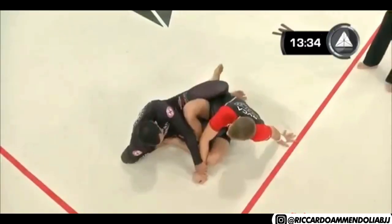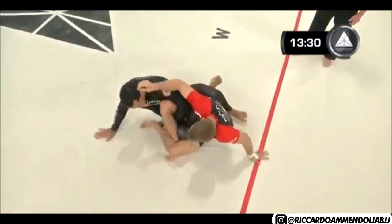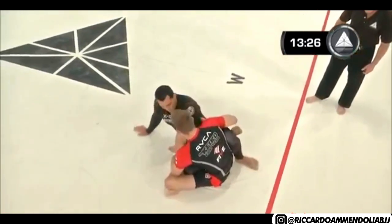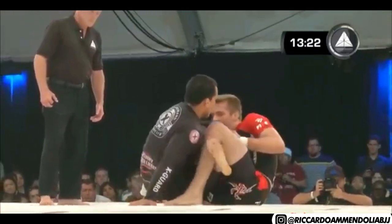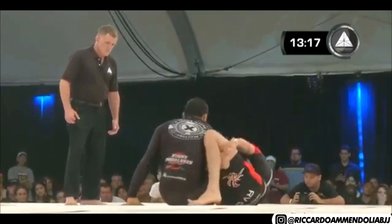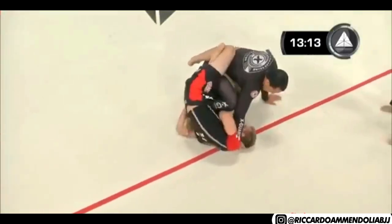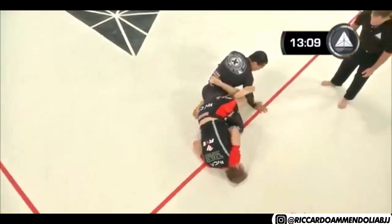Unbelievable. In a 50-50 position — we see so much of this in the younger generation of jiu-jitsu fighters nowadays. Ryan Hall made it famous, tearing it up for many years before anybody could figure out what he was doing. He's a beast from this position. Vinny trying to control that head, and look at this — that heel is hooked.